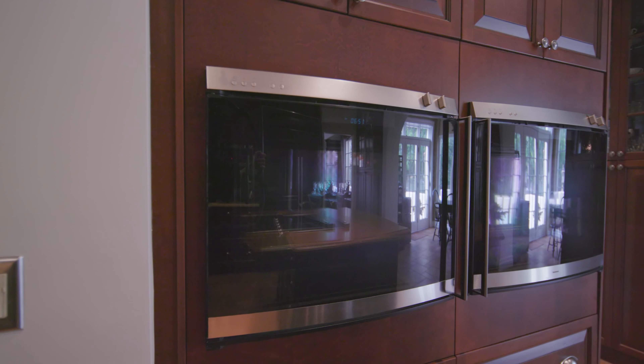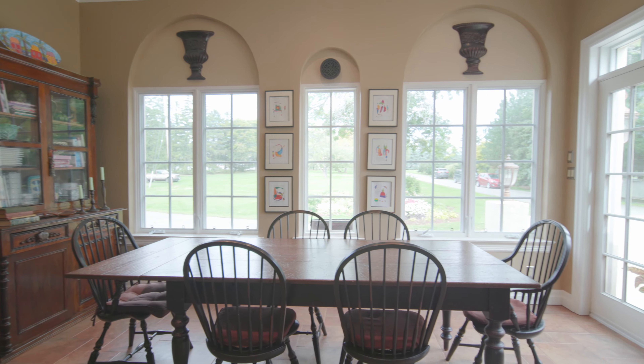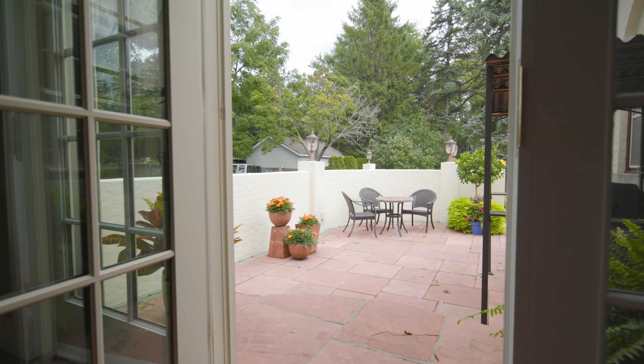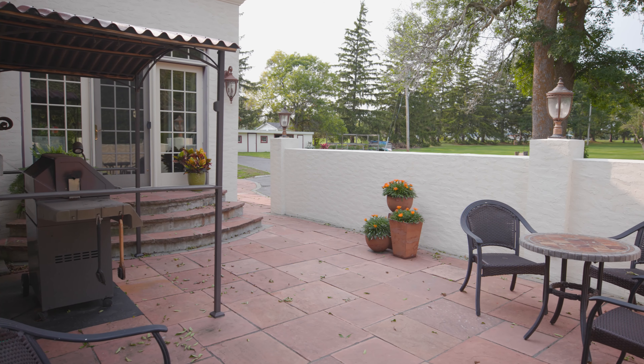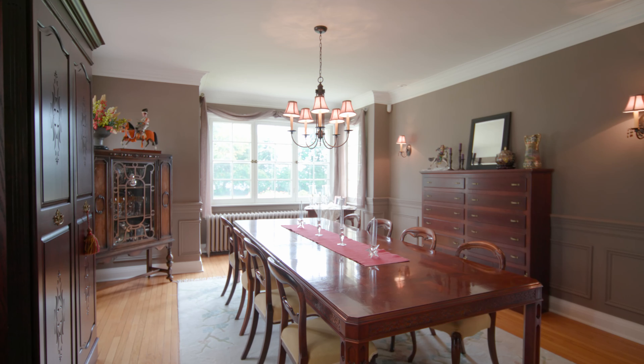Open to the kitchen, the breakfast room is a sunny space for comfortable family meals and leads to a courtyard kissed by the morning sun. Ideal for a cup of coffee and a handy spot for a barbecue station.